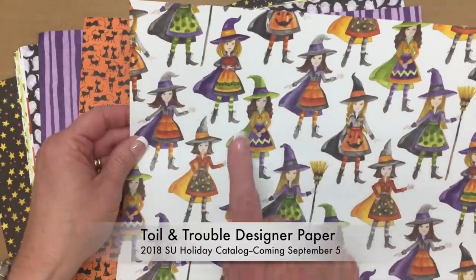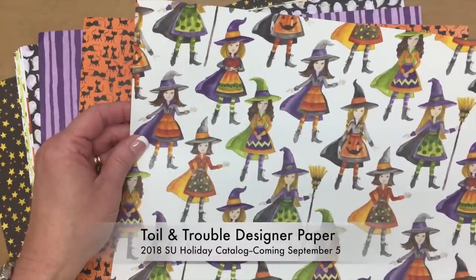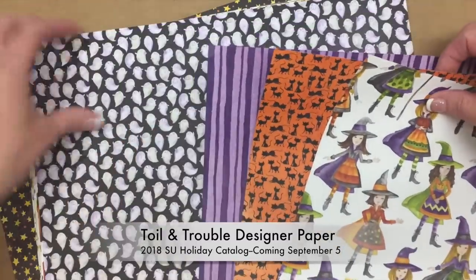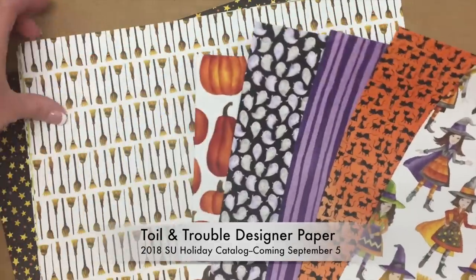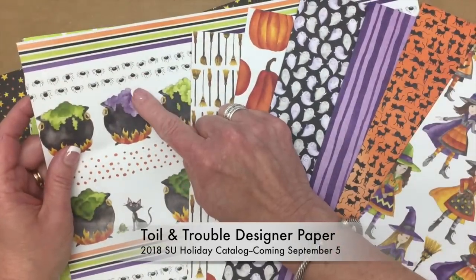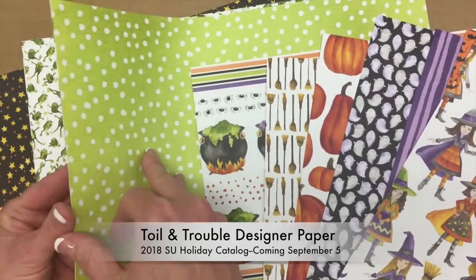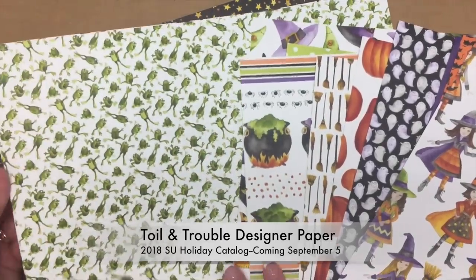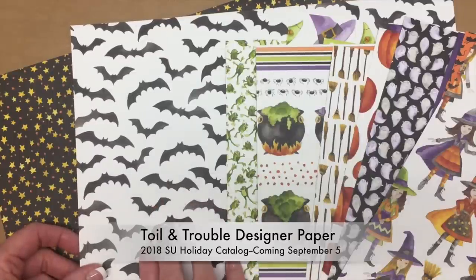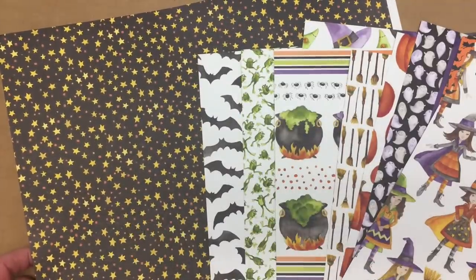The Halloween paper is so cute — it has a darling little witch, and there's a stamp set and framelits coming out that coordinate with the paper. You'll even be able to cut out the witch using the framelits set. There are little cats, purple designs, ghosts, pumpkins, little brooms, a black cauldron, spiders, and bats. There's also a darling bat punch with several bats in different sizes.